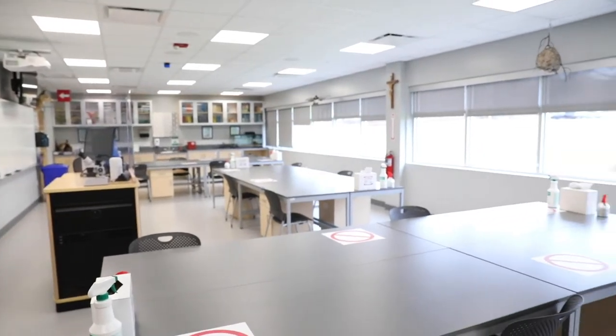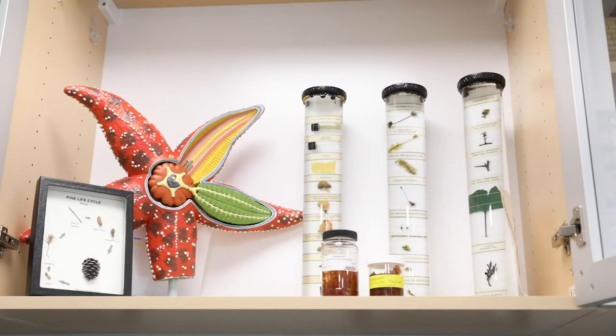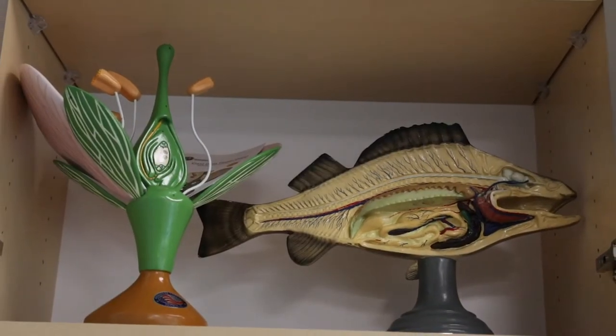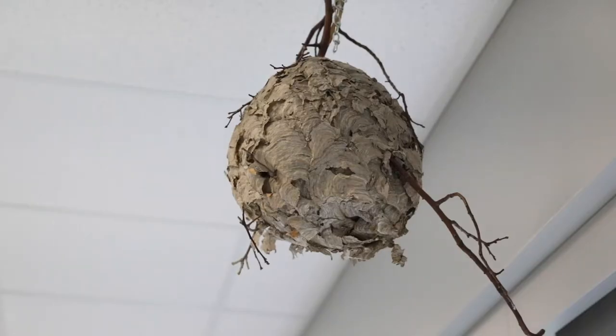Finally, in Campbell Hall, we have our general biology and ecology lab. Students in our general biology labs explore many aspects of biology, from molecular cloning to population genetics. This lab also houses our ecology and environmental science labs.